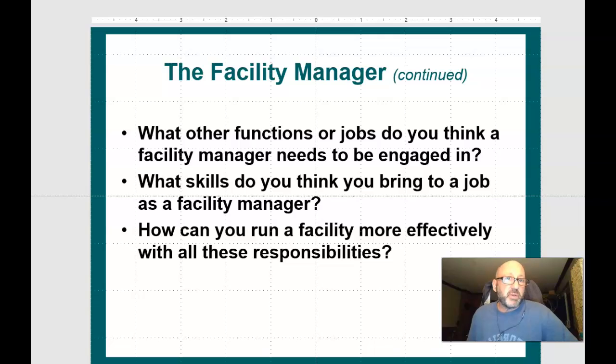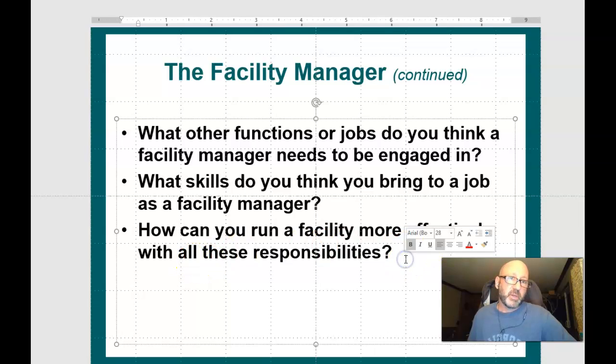What other functions or jobs do you think a facility manager needs to be engaged in? What skills do you think you bring to a job as a facility manager — and how can you run a facility more effectively with all these responsibilities? Think about cleaning, staff management, budgeting, scheduling staff, doing a staff schedule, and hiring. Time management is a big thing — you need to use your time effectively and be able to handle a variety of different responsibilities.